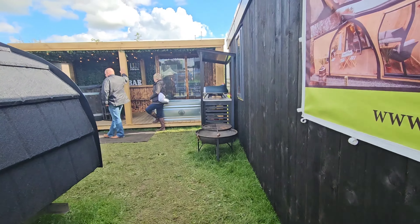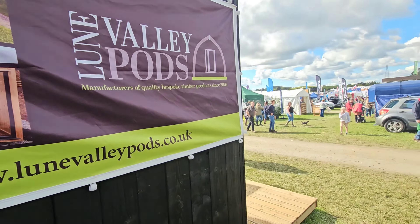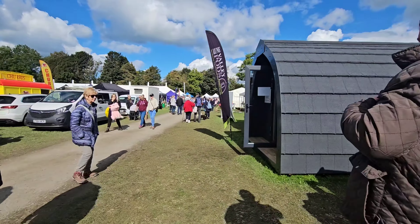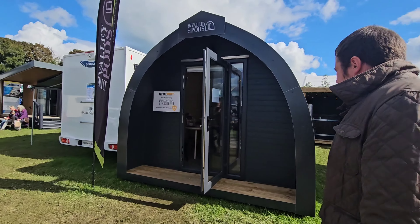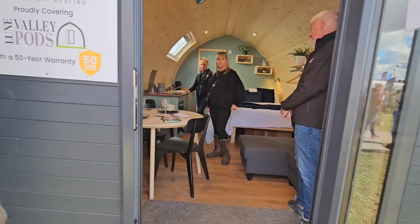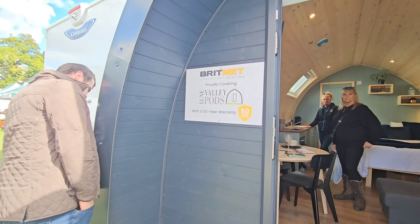I need to go in there before we leave. Look, some nice shirts. You want to get some of these? Just stopping for a quick chat with Diane - she's looking at the dog camera.